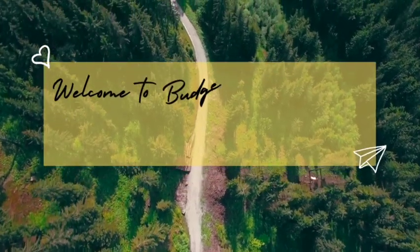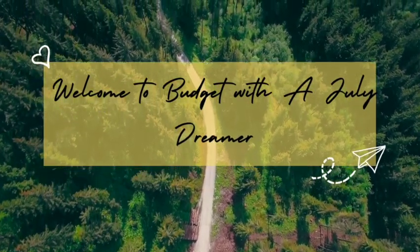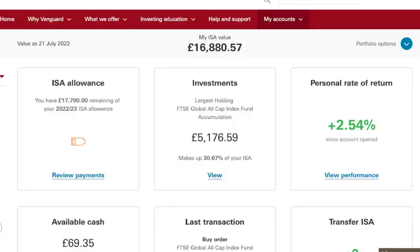Hey guys, welcome or welcome back to Budget with a July Dreamer. My name is Miranda and on this channel I share everything personal finance. I cover budgeting, saving and investing. If these topics interest you then please hit that like button, subscribe if you haven't already, and let's get into today's video.